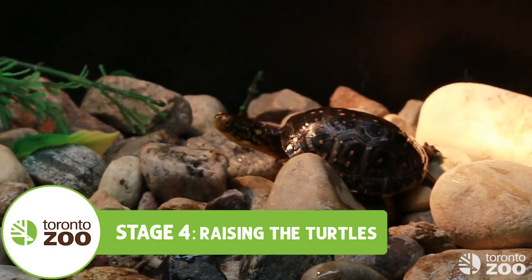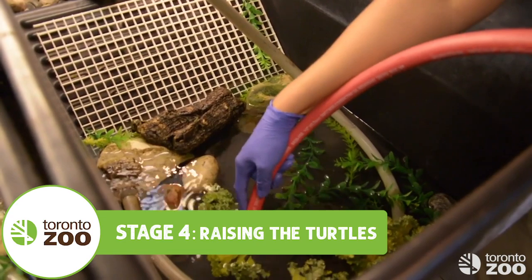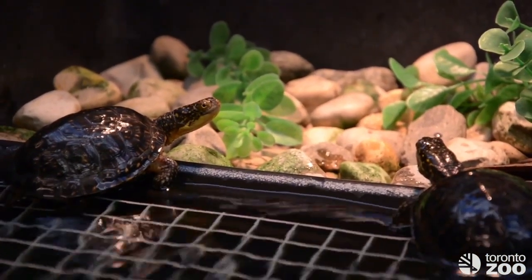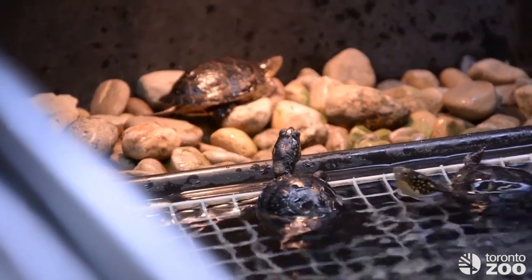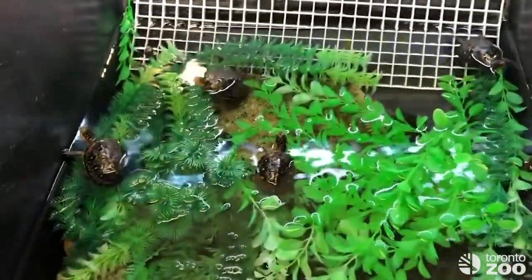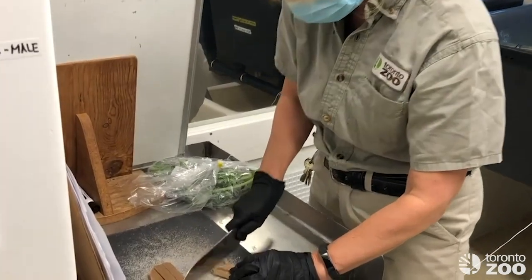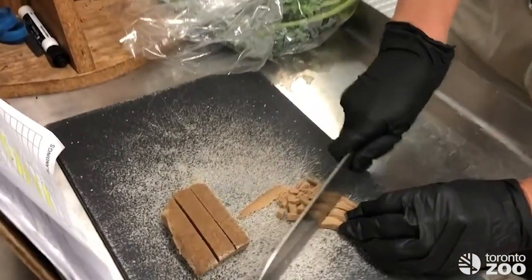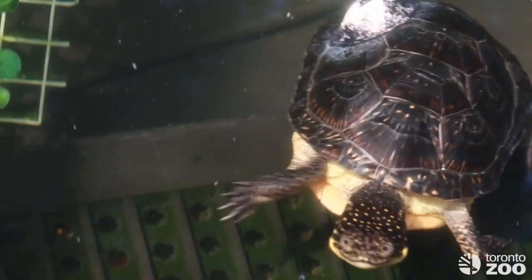They spend their first year of life in the Americas pavilion, where you can visit them, and their second year in the zoo's Wildlife Health Center. Their enclosures are filled with vegetation and areas to bask under lights to get adequate sun exposure. That provides both heat and UV rays that enable them to metabolize their diet, notably calcium, to grow a strong and healthy shell.